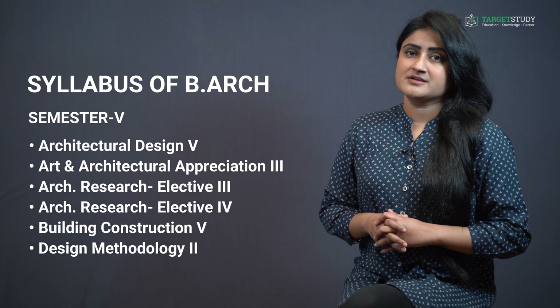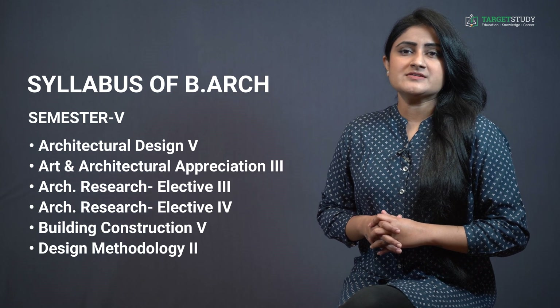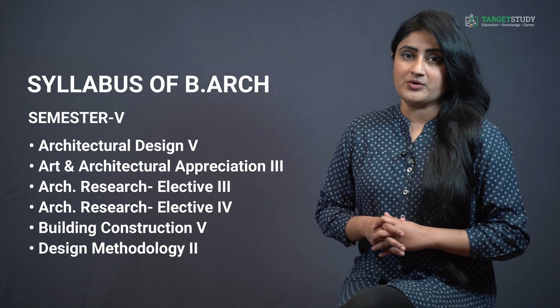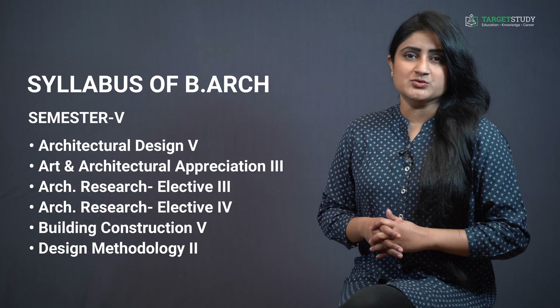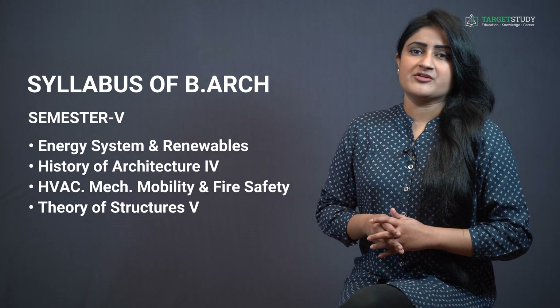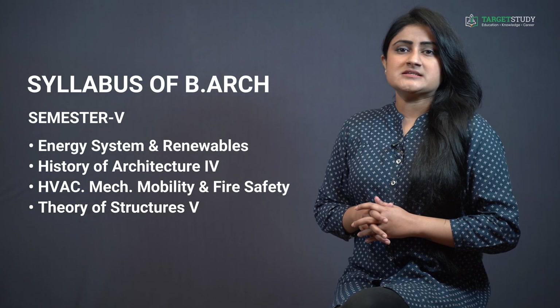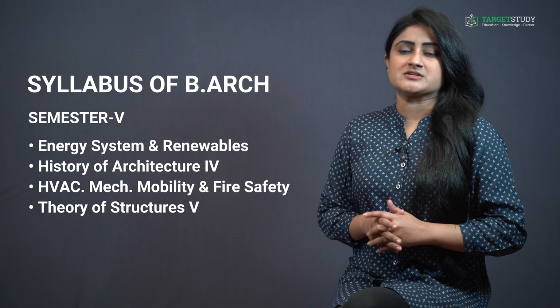In Semester 5 you study subjects like Architectural Design 5, Art and Architectural Appreciation 3, Architecture Research Electives 3 and 4, Building Construction 5, Design Methodology 2, Energy Systems and Renewables, History of Architecture 4, HVAC and Mobility, Fire Safety, and Theory of Structures 5.